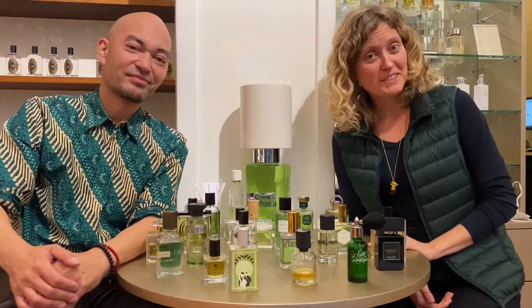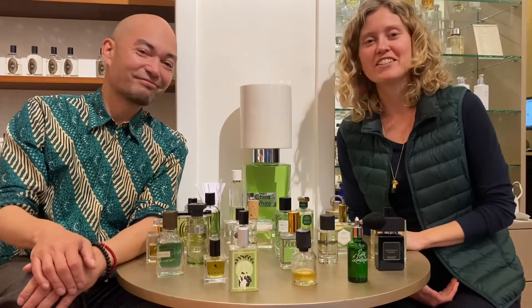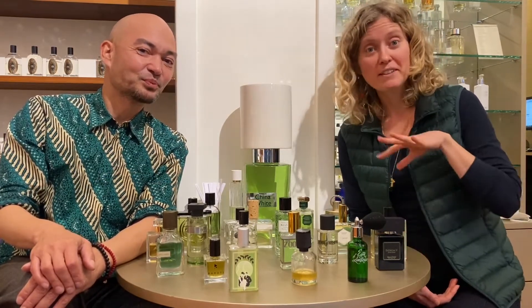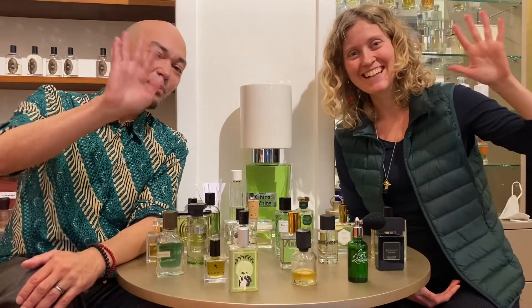So these were the fragrances that we discussed today. As you can see, we have a lot more green fragrances in our collection — in the description below you can find them all. Thank you for watching and we hope to see you again. Bye, goodbye.